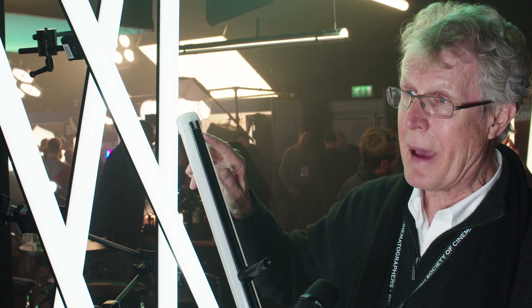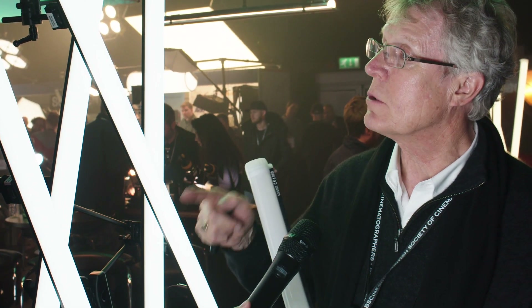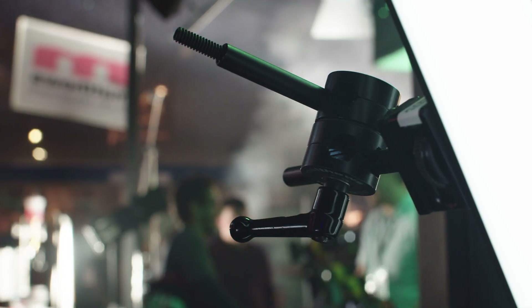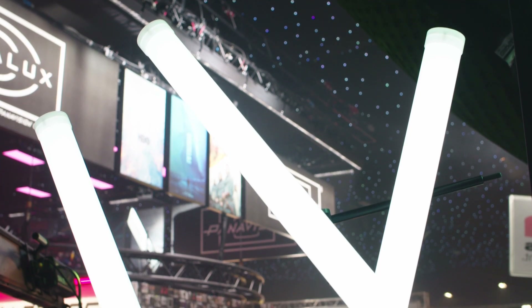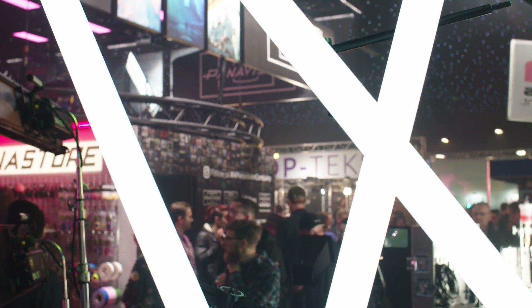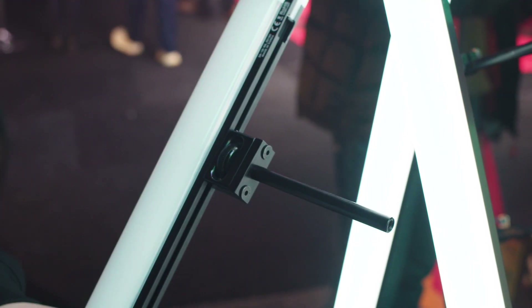The nice thing about the tube is that given its shape it's as lightweight as our old fluorescent tubes, but what's now unique is that there's a rail on the back and there are various forms of hardware that you can interface. Matthews has a great mini grip system that they've designed some interfaces for it, and it just gives you a lot of rigging capabilities.